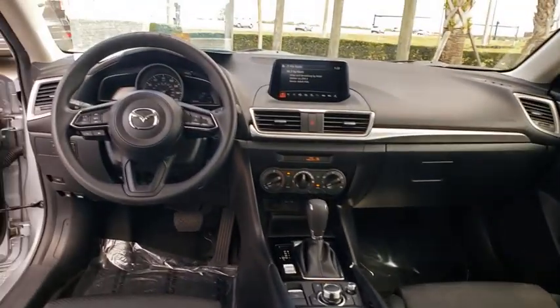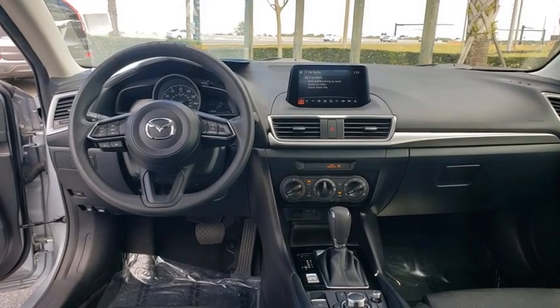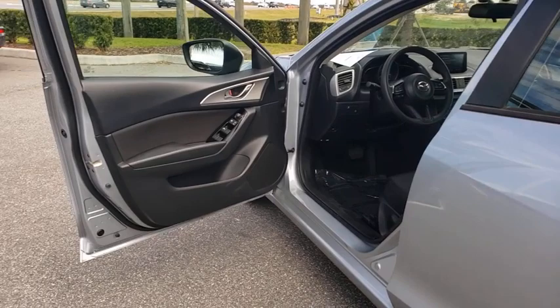Panic alarm, front bucket seats, cloth seat trim, driver vanity mirror, front reading lamps, tilt steering wheel, passenger vanity mirror, speed control.